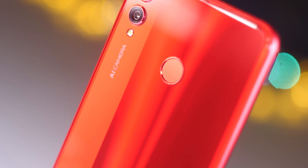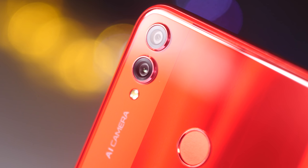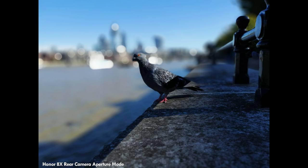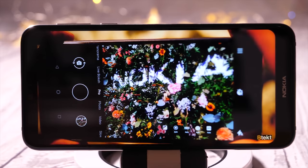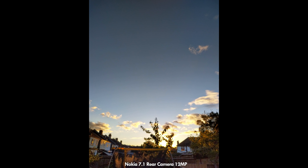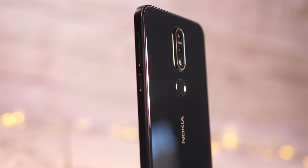The Honor 8X has a 20 megapixel main camera with Honor's improved AI system, phase detection autofocus, and f1.8 lens, backed up by a 2 megapixel depth sensor for HDR and portrait shots. The Nokia has a much smaller megapixel count at 12, but don't let that fool you — some of the best flagships this year have had the same megapixel count. This sensor has an f1.8 lens, dual pixel and face detection autofocus, and is backed up by a 5 megapixel depth sensor with an f2.4 lens. It also uses AI for scene recognition and is equipped with high quality Zeiss optics.